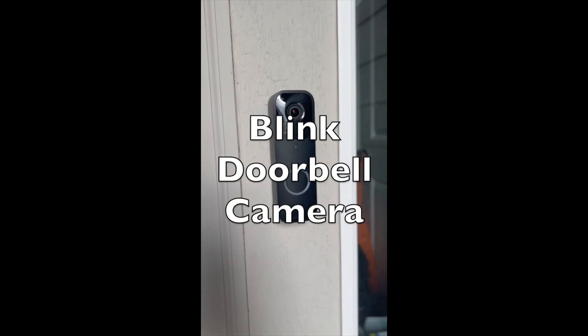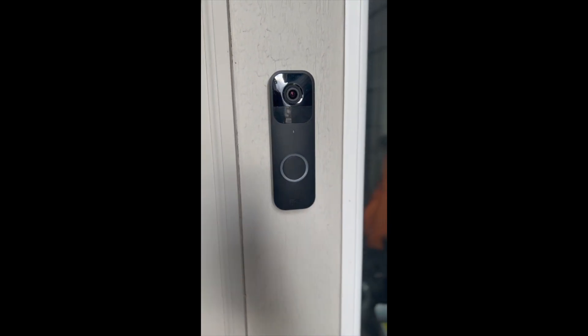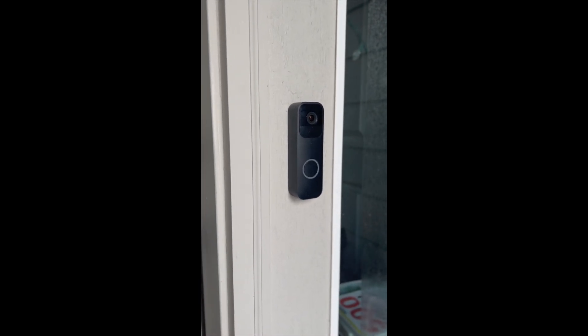This Blink doorbell camera was probably one of my favorite purchases last year. It allows us to always know what's going on around our house, even when we're not there.